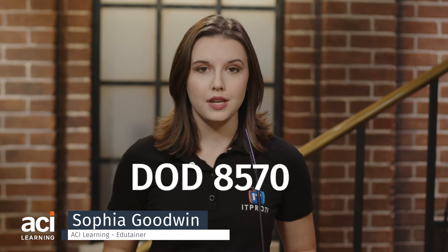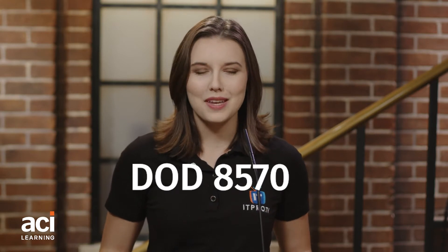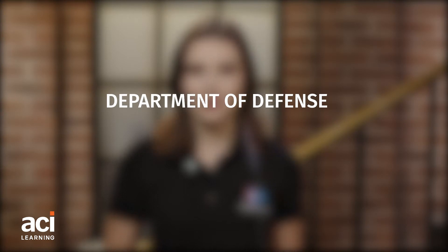If you're hunting for a cybersecurity job, you may have seen the term DOD 8570 in the qualifications. What is it and what does it mean? DOD 8570 is designed to make sure that the people handling information for the Department of Defense have the appropriate skills and abilities to safeguard its systems and data.